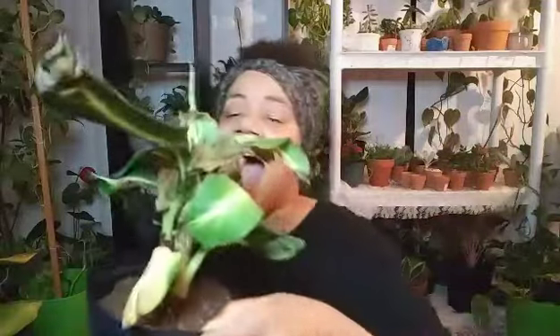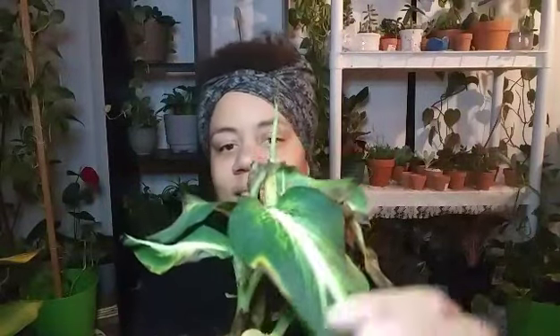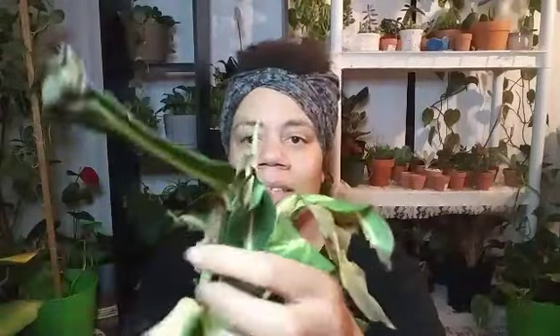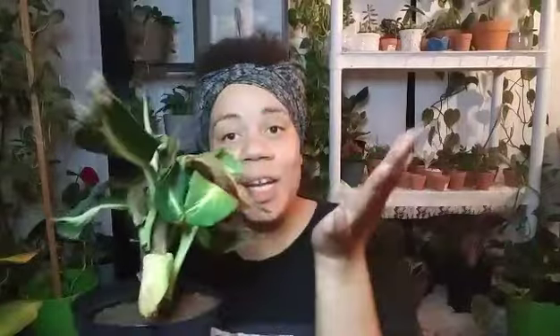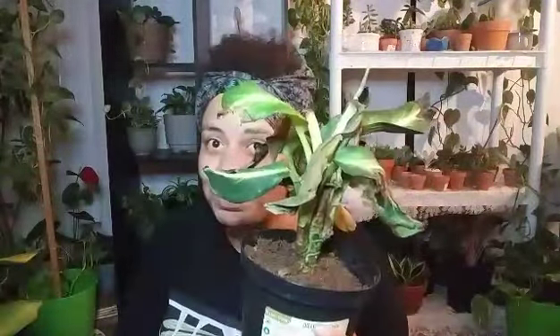This one I'm so excited about because I already have a few types of dieffenbachia. This one was a rescue from the 90%-off section — I paid maybe 50 to 60 cents. The leaves are heartier, the color is more solid. Look at it — and she already looks like she has new life in her.